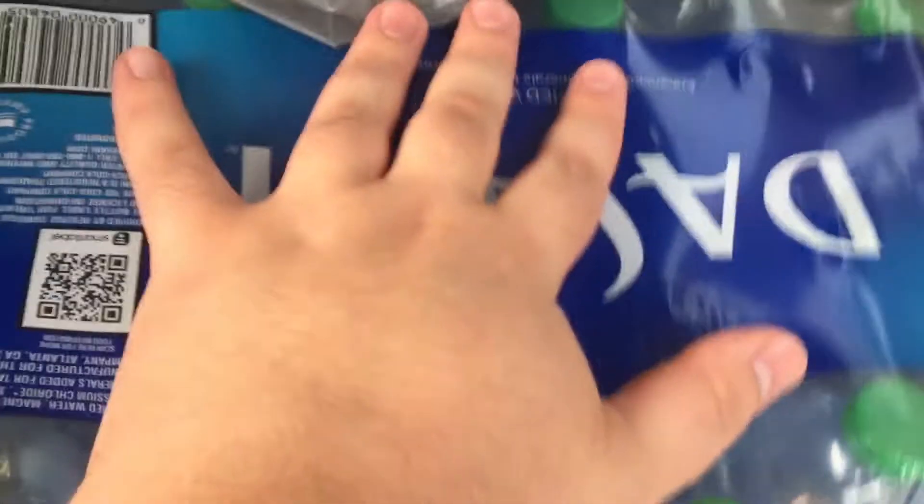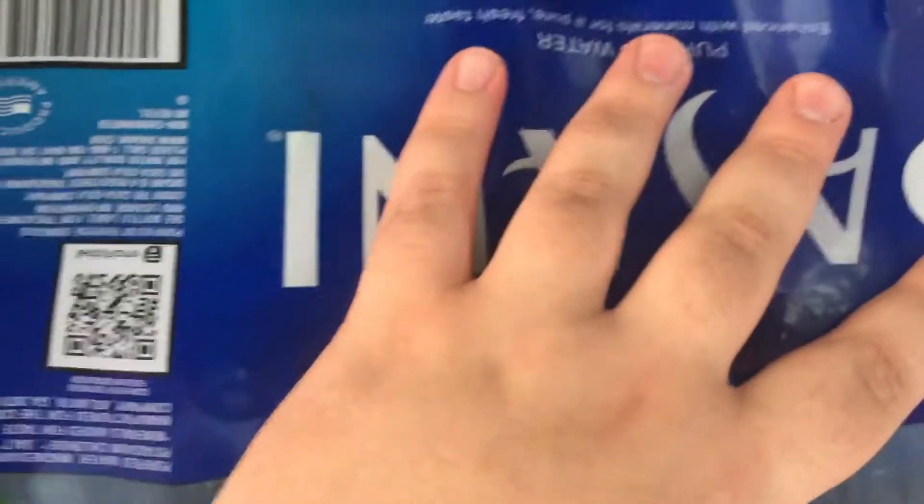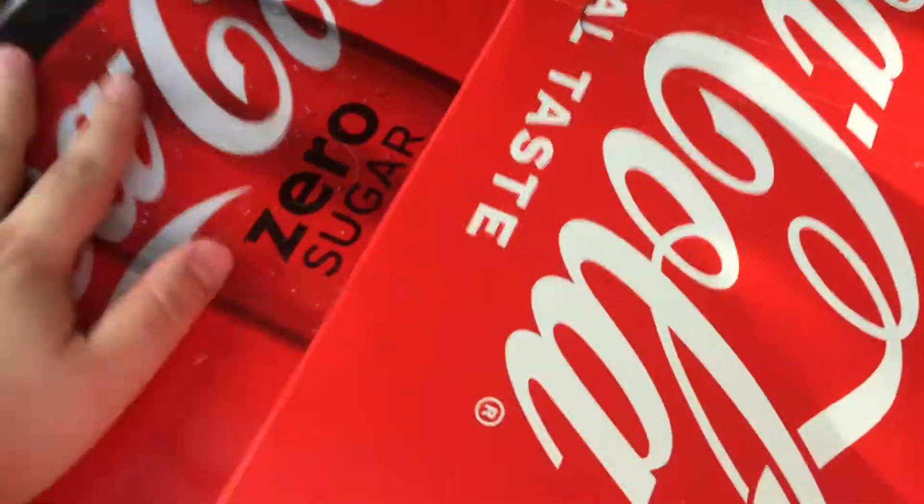I've got water — another case of Dasani here. I've got some more Coca-Cola and Coke Zero. And I've got three gallons of water.